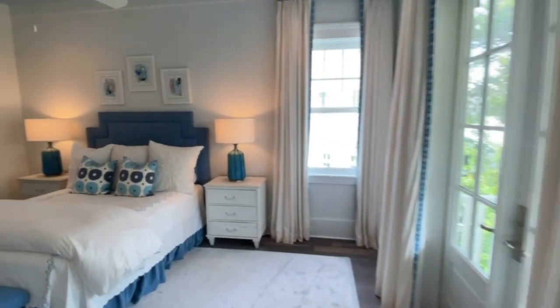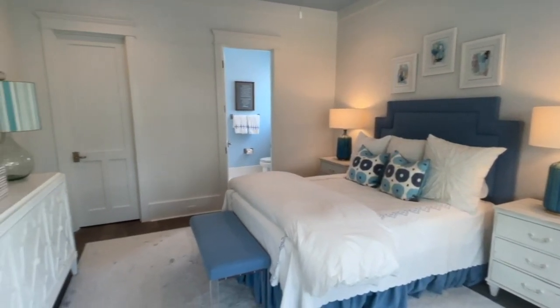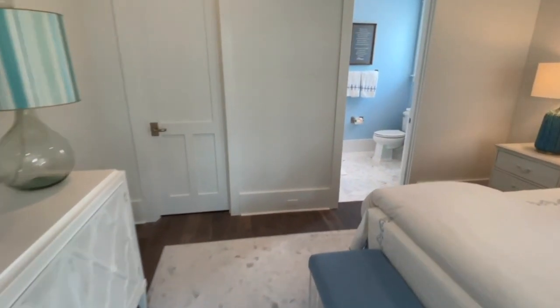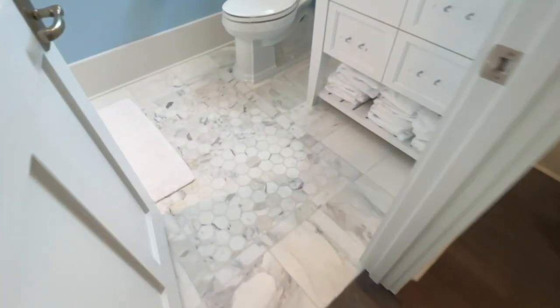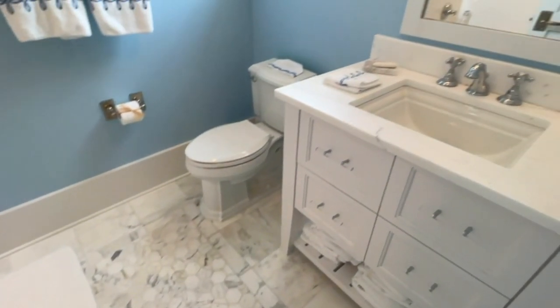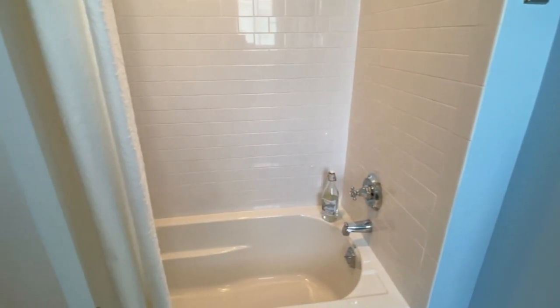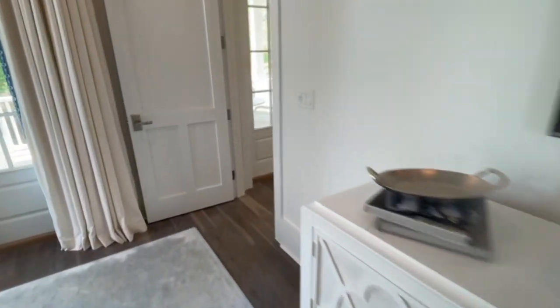Check out the second bedroom — this is situated with a queen. All of these rooms are really nice sized. Fit and finish — fantastic. Marble. Took the time to do a design in marble countertops — just super cute. Walk-in closet here as well.